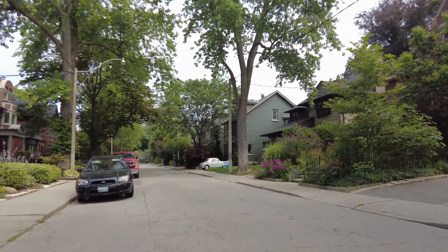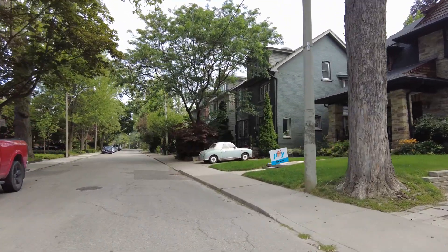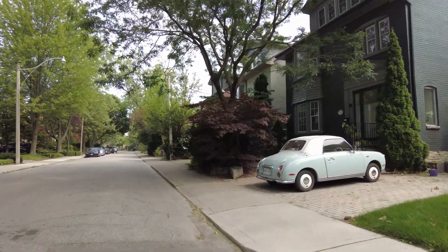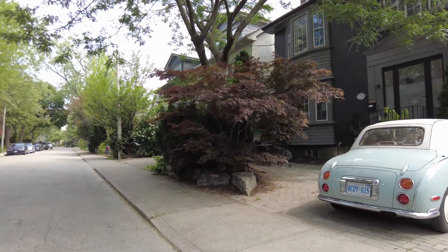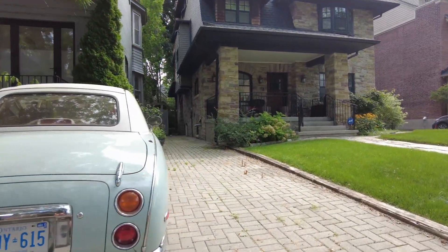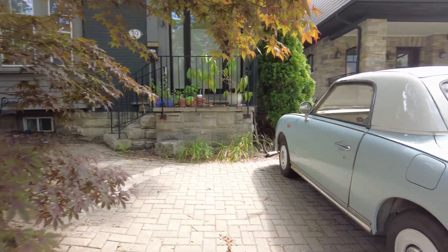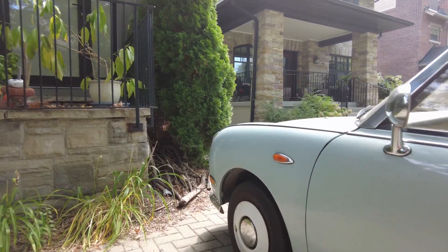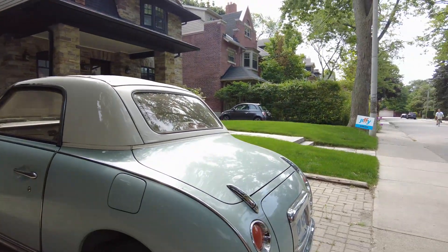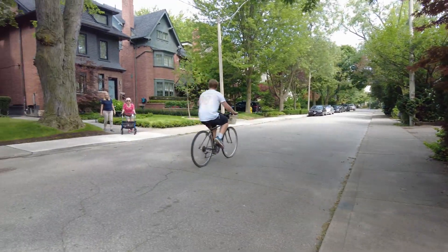Oh, that is a sweet car! It looks like a ragtop — actually it may be a hard-top convertible, but I have a weakness for any type of convertible. I cannot tell what kind it is — there's no logo I can find. Oh, and it's right-hand drive! If you know what kind of car this is, drop me a note in the comment section, because that is one beautiful car.